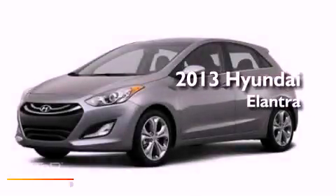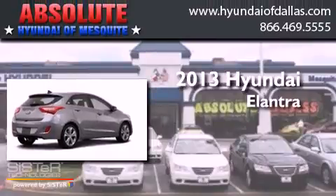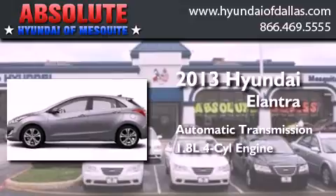This is a brand-new 2013 Hyundai Elantra. This four-door sedan has an automatic transmission and an inline four-cylinder engine.